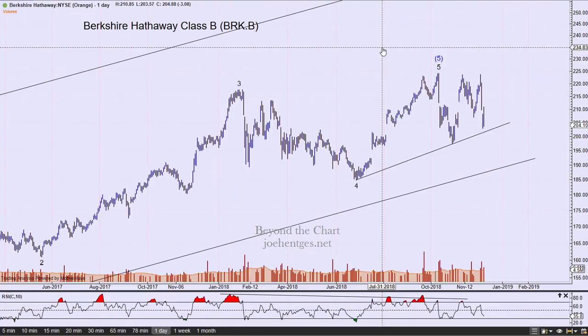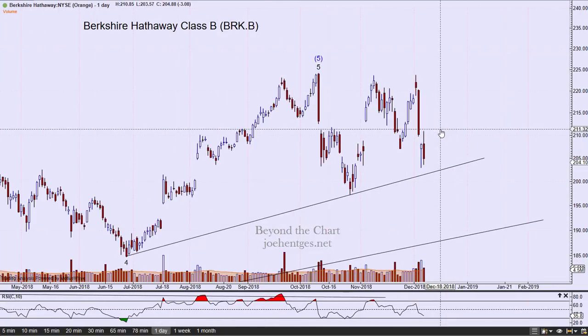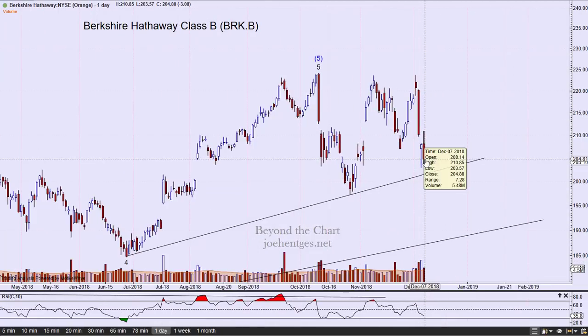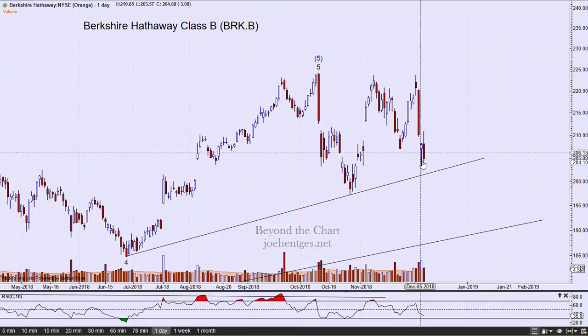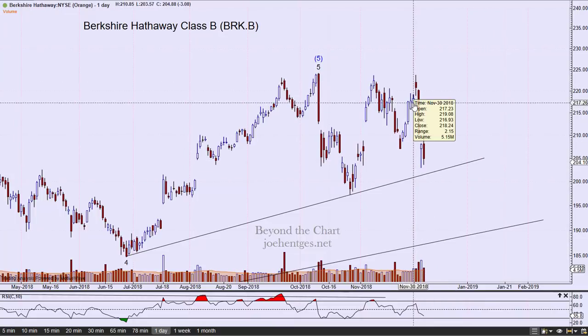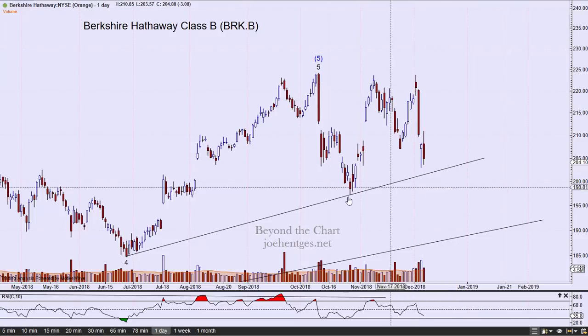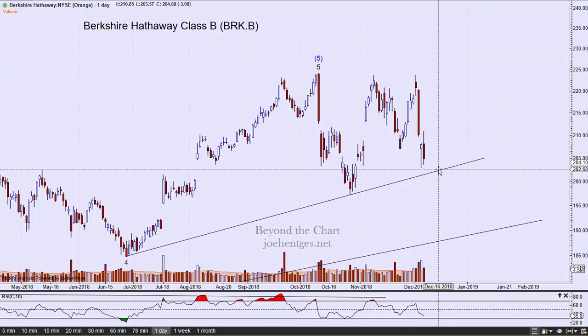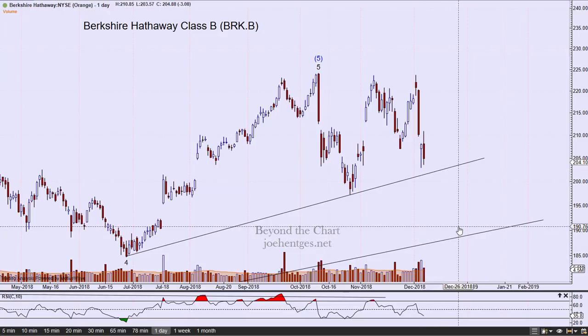Zooming back out a little bit — this is a six-month trendline from that June low. You can see what happened this last week: on Friday it was down $3.08, closing at $204.88. A pretty big downdraft this week. We're rapidly approaching this trendline, and I think when it breaks that trendline it'll come down and start approaching the longer-term one.